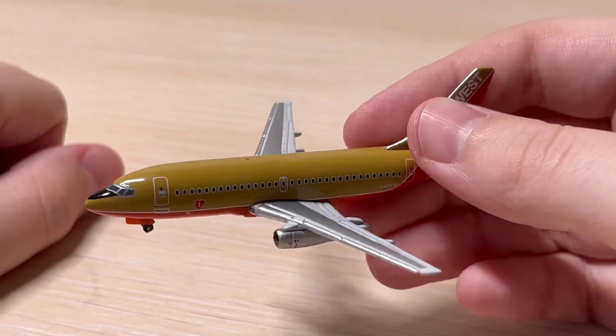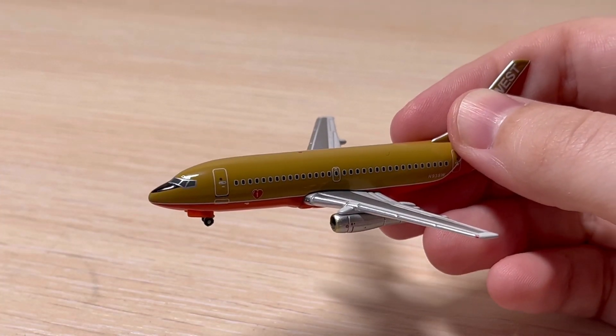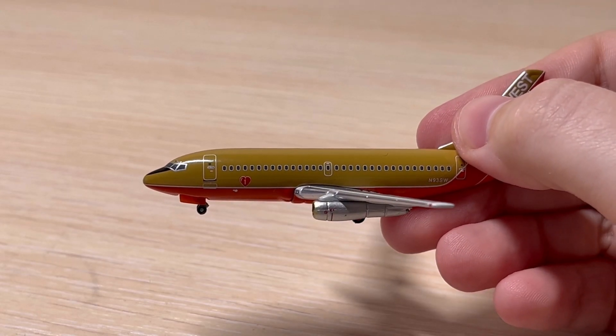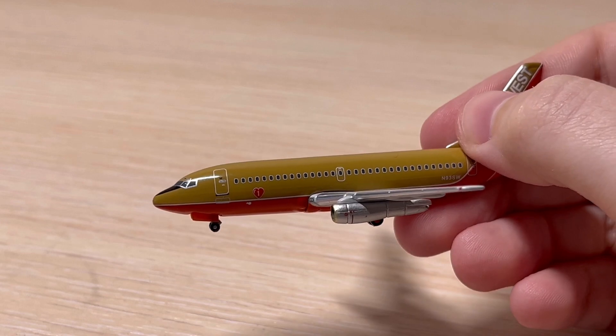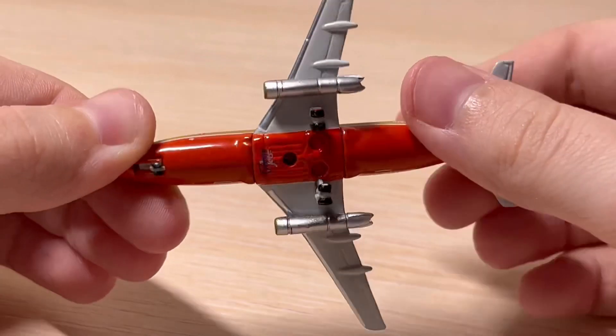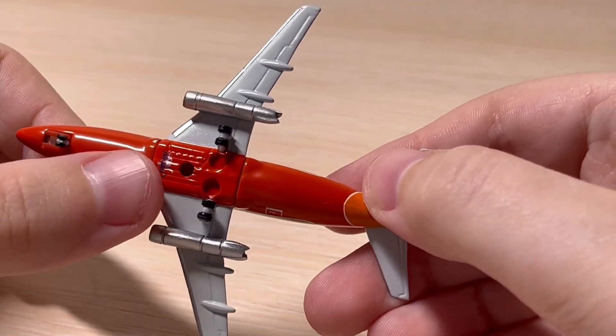It's a really good quality model — this thing actually has that OG quality of Gemini Jets. This model is definitely better than some of the newer Gemini Jets 737s. The nose shape is really, really good.